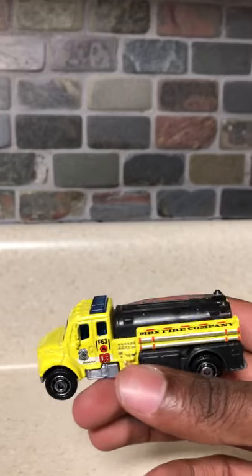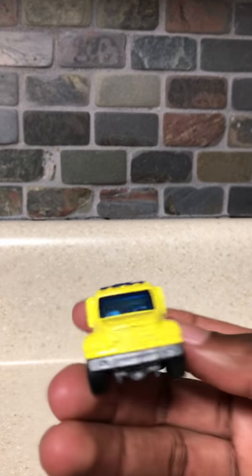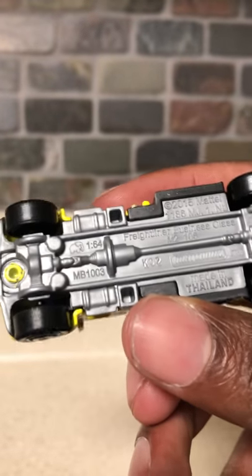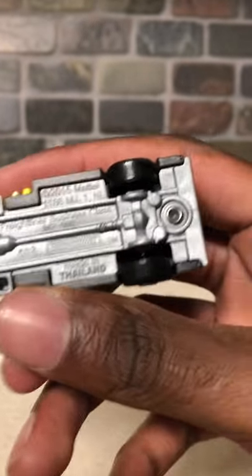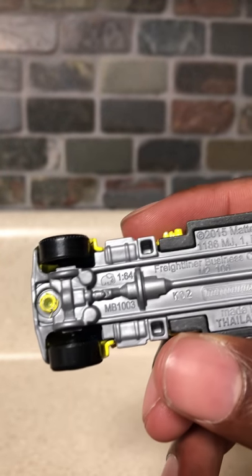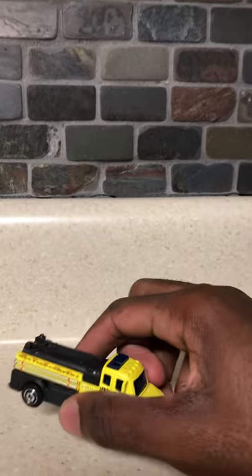Sorry about that — my phone fell. Anyway, up the side, and then here's the detailing. It's a 1:64 scale as well. I like that.